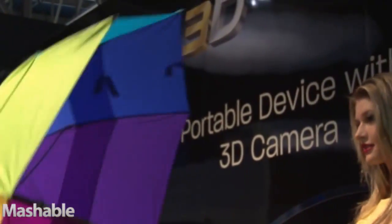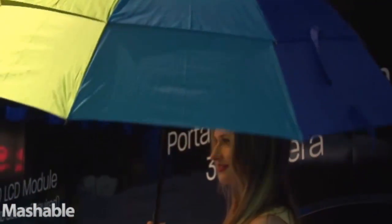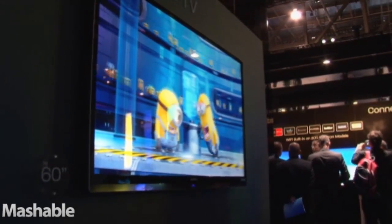So combined together, we have a full form factor of large display content down to handheld three-dimensional phones and also other products that we have.